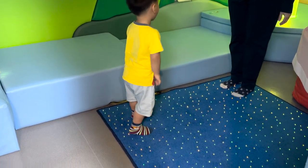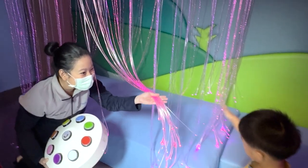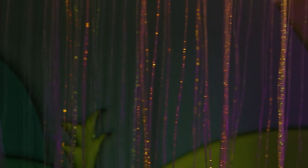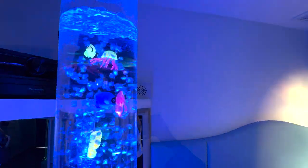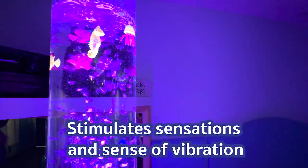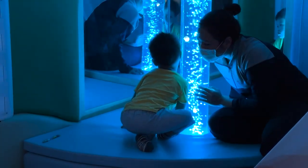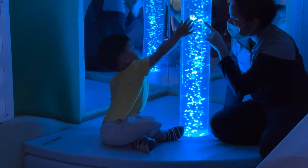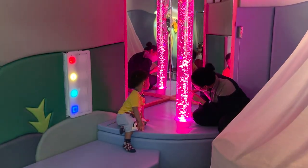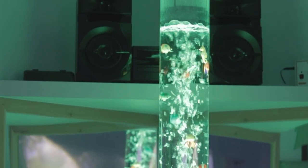Children find the interactive floor fun and want to step on it more, which is great for balance training, or for children who have problems with being highly sensitive. These strings simulate a rain curtain, and inside there will be light. The bed here has the right level of softness, and this unit is used to stimulate sensations and sense of vibration. Whether they are children with cerebral palsy, autism, Down syndrome, or other congenital disorders, some will have senses that are neither too sensitive nor too slow. Light stimulates vision and encourages children to reach out and touch.